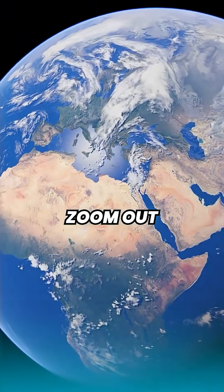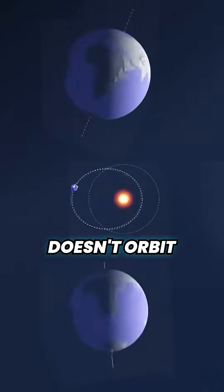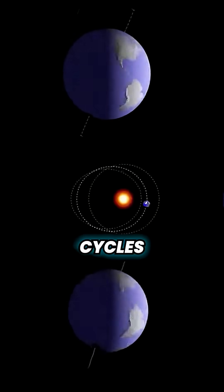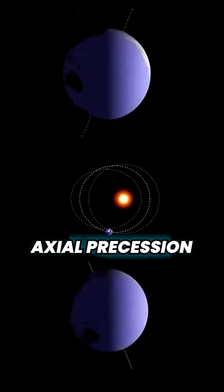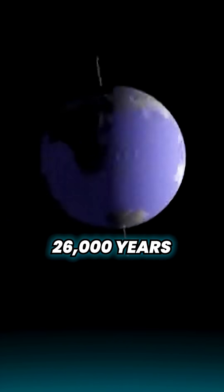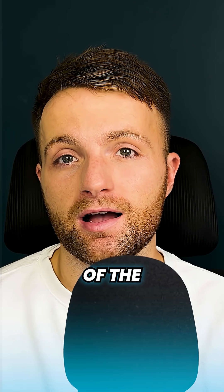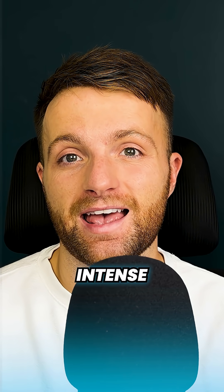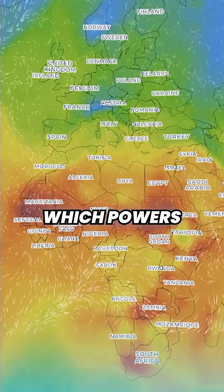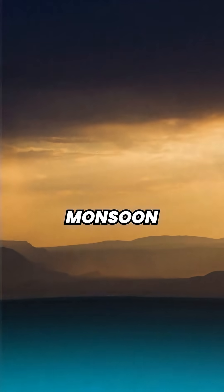To understand why, we need to zoom out far beyond Africa. Earth doesn't orbit the sun perfectly — it wobbles in what's known as Milankovitch cycles, and one of these is axial precession. One full cycle takes about 26,000 years, and it changes which part of the earth receives the most intense sunlight. Part of this cycle pushes more summer sunlight onto northern Africa, which powers a stronger monsoon.